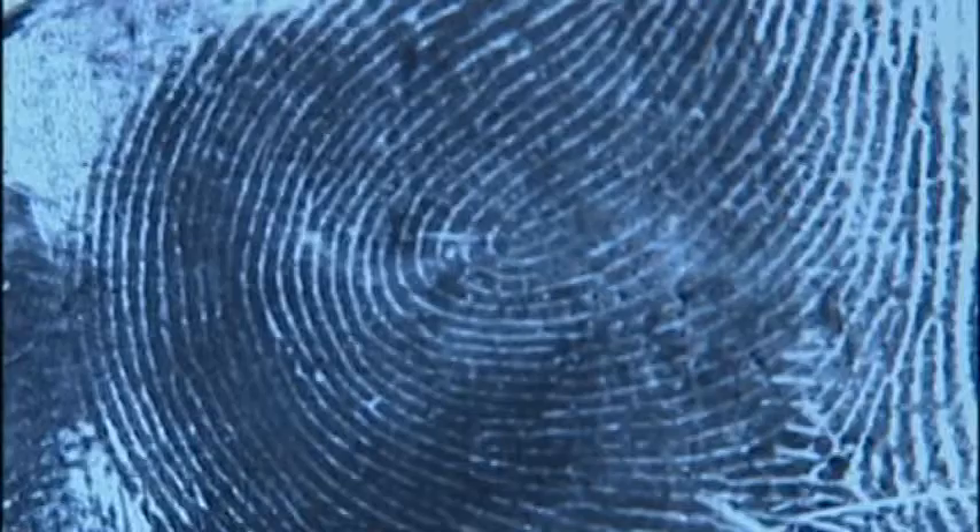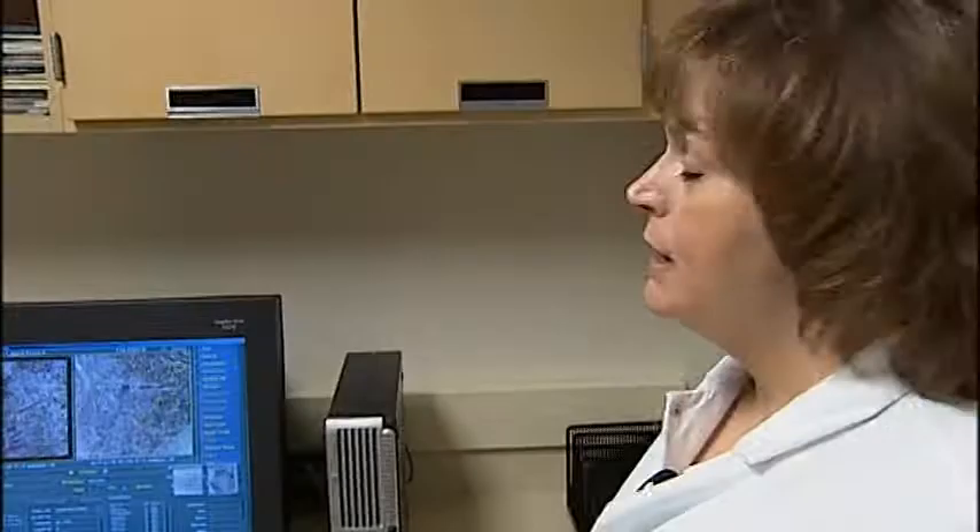In the past, the latent print section worked only with fingerprints. Now we do have the palm print database. We can enter that in just as we would a fingerprint and possibly get some potential suspects that way.